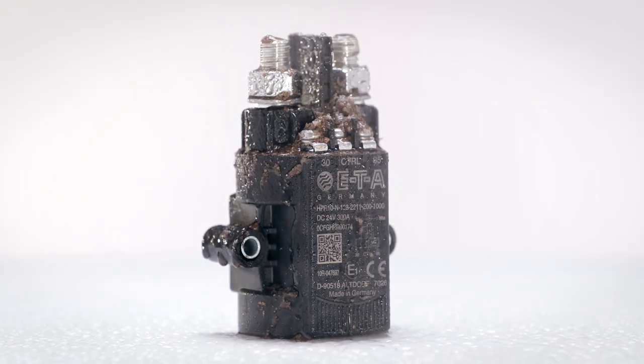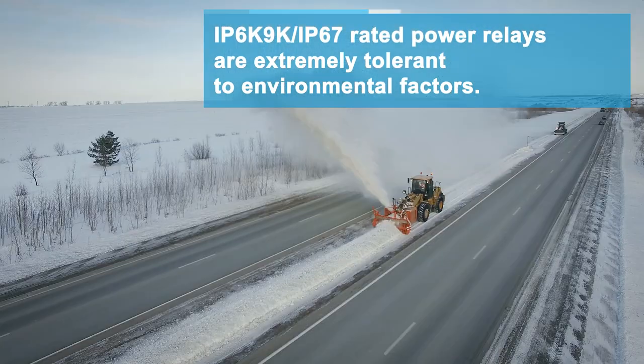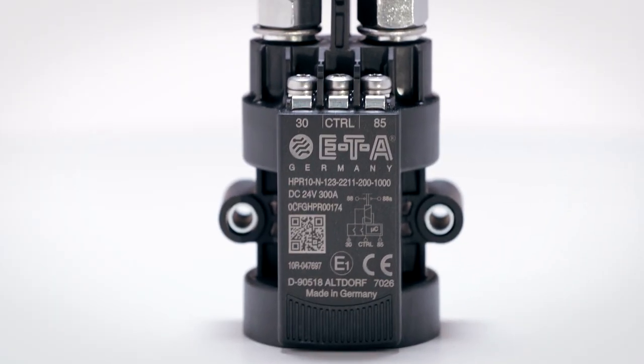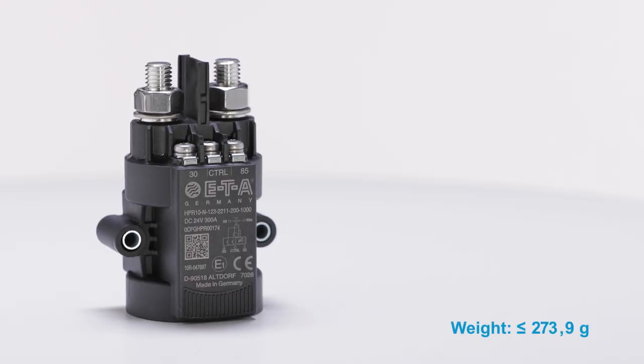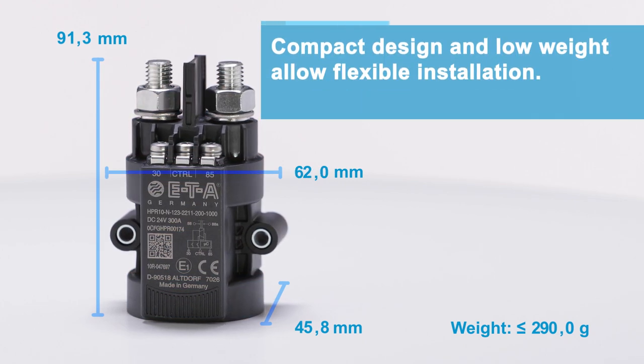The power relays are made with high-end and corrosion-proof materials, making them extremely robust and able to withstand environmental factors like shock, vibration, water and dust. The compact design and low weight enables flexible installation in demanding applications.